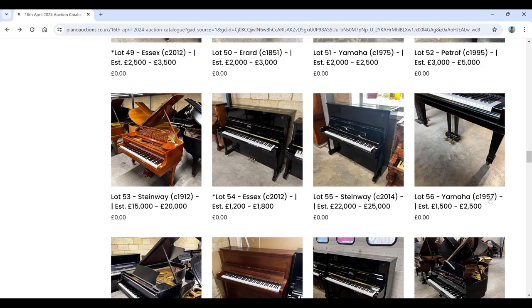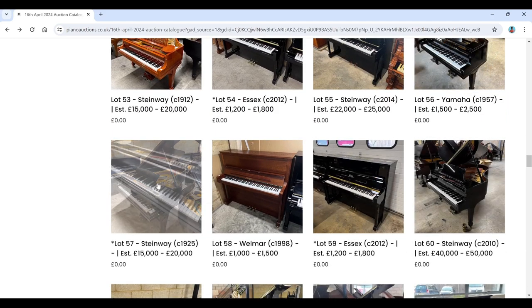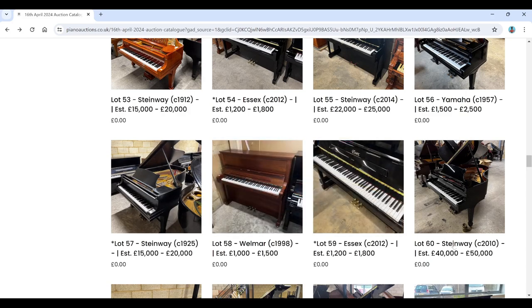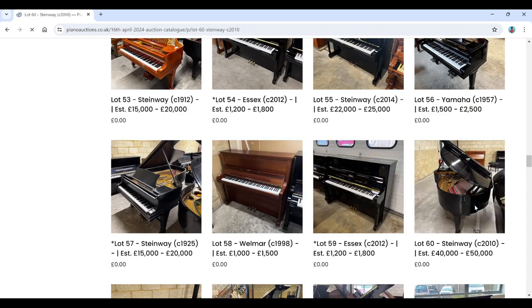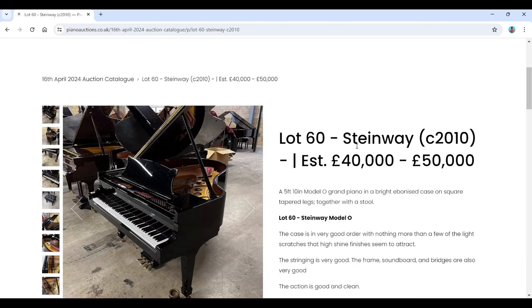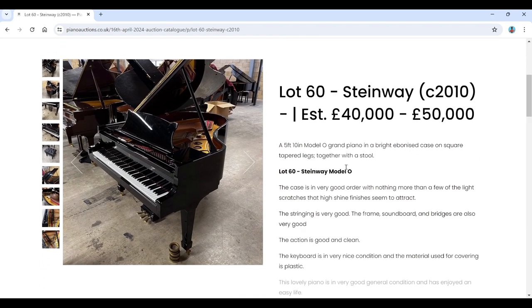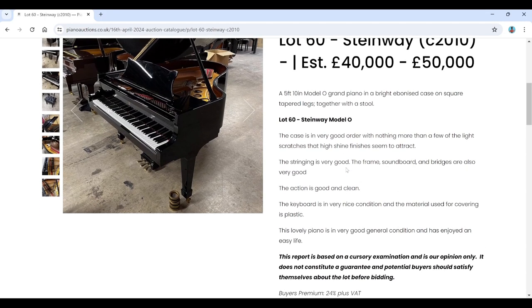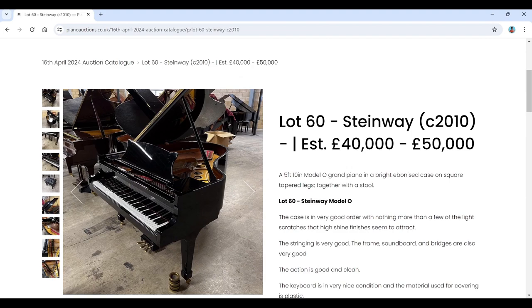There's a Yamaha grand, a Steinway from 1925 upright or Velmar, an Essex upright, and another Steinway from 2010 — Model O, five foot ten inch, estimated £40,000–£50,000. The catalogue describes it as 'a lovely piano in very good general condition that has enjoyed an easy life.'